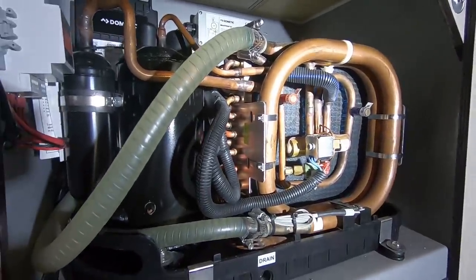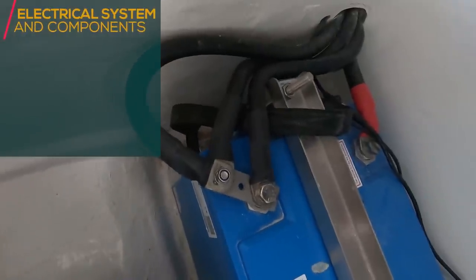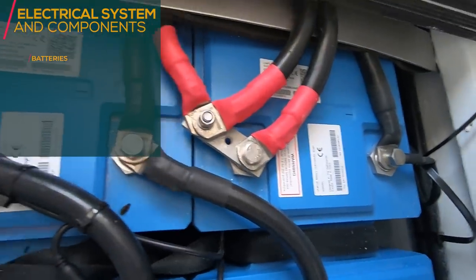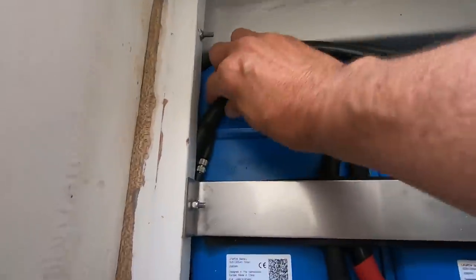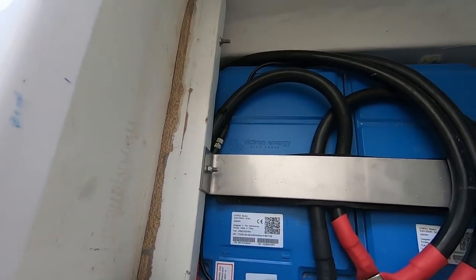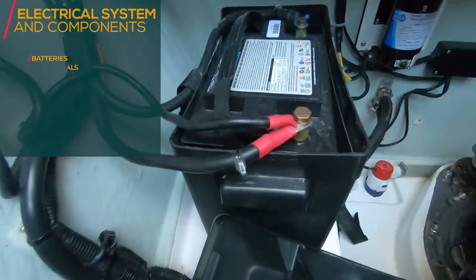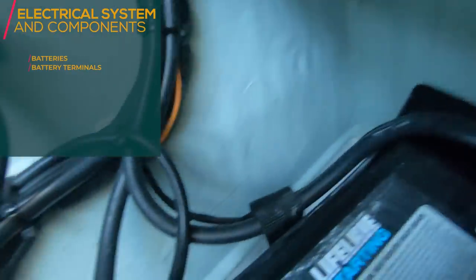The soft start works. Check the other battery terminals — for lithium batteries they should not be rusted or oxidized. Look for any chafing on the cables. The battery terminals look good with no significant oxidation. This is an AGM Lifeline battery, so it's maintenance free. If you have a battery that requires maintenance, check the water levels and top up as needed.